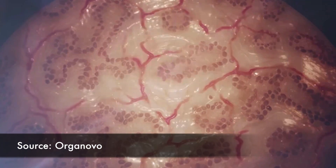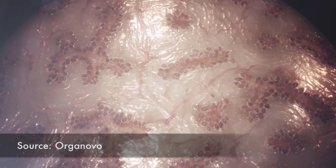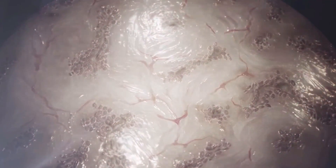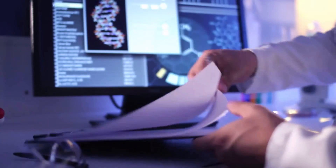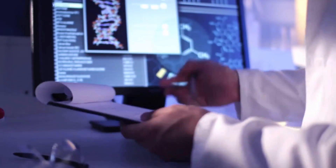Recent developments like these could one day lead to the creation of body parts for transplants, or tissues for experiments that doctors could use to test drugs or vaccines on, instead of relying on animals or 3D modeling, which can be unreliable and inaccurate.